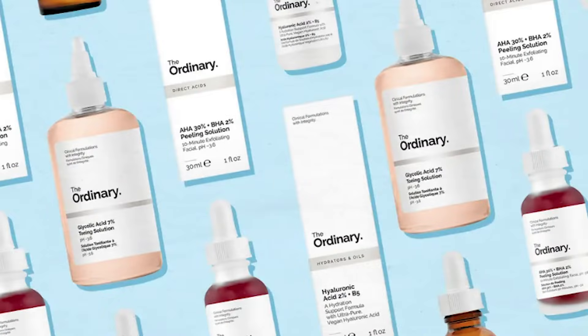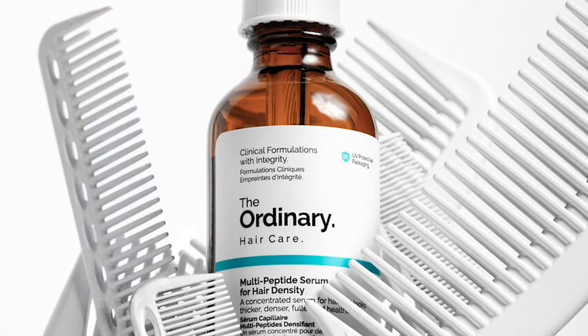As you all know, I've already reviewed some of The Ordinary's products. I like that instead of fancy packaging and flashy marketing, they focus on transparency, simplicity, and affordability, with a lot of their products being under 10 bucks. And now having a product for hair growth makes it one that definitely needs to be looked at.